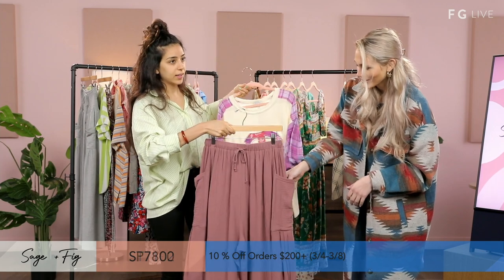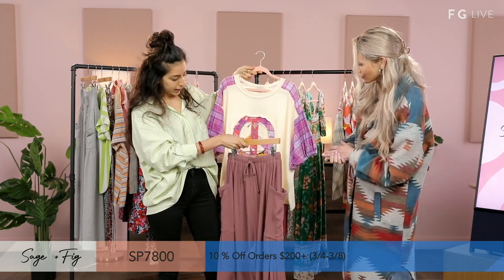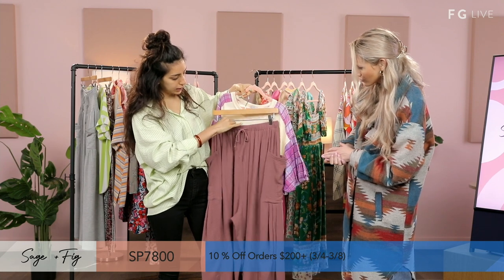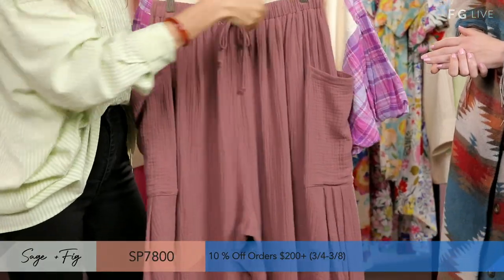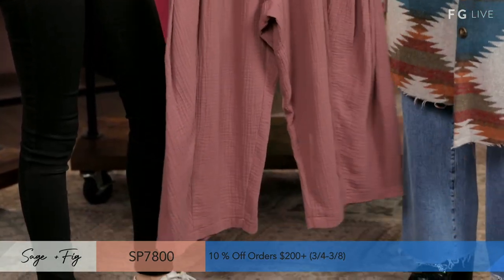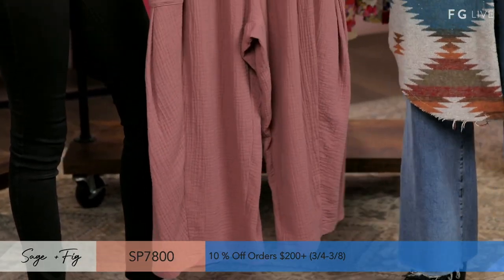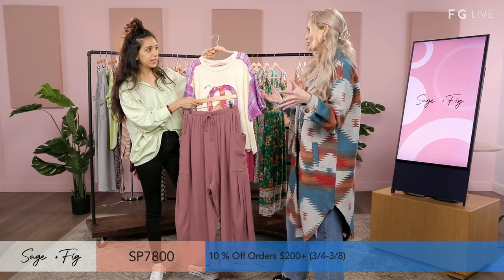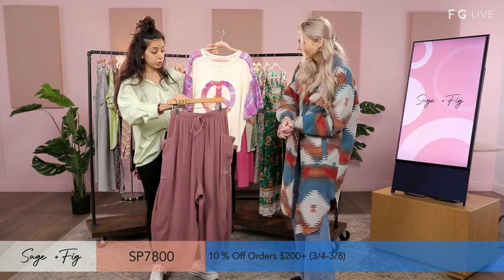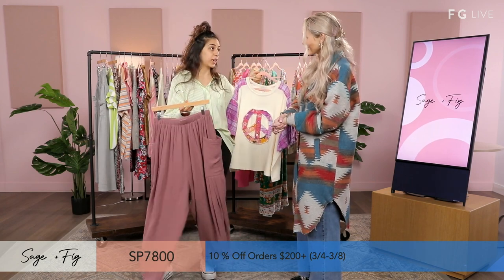This is another favorite — our mulberry color. It has a tie waist and elastic as well, pockets on the side, nice deep pockets. Another type of cozy wide leg you can throw on for any occasion — you're going to look cute and put together, but most importantly comfortable. This is 100% cotton — a good vacation pant.